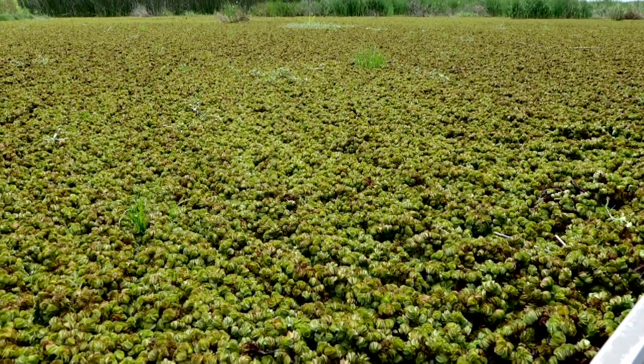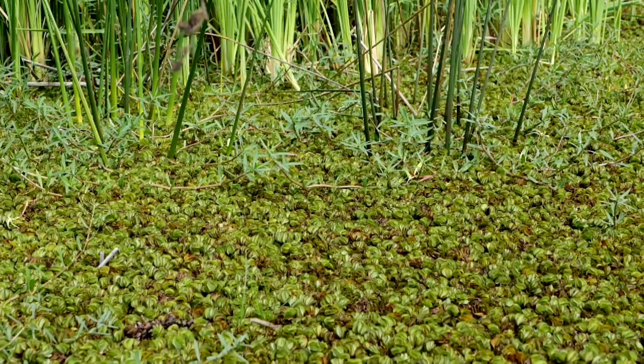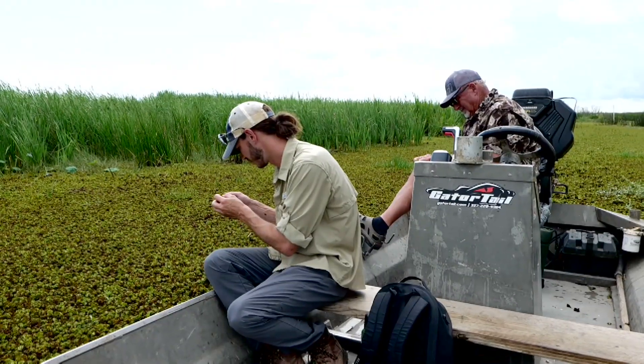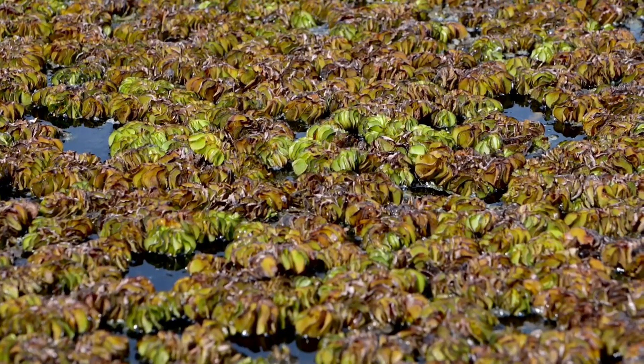Salvinia is being controlled through three methods. One is using herbicides. A second is physical removal. The third is a biological control method using a weevil that causes the plant to eventually die off.